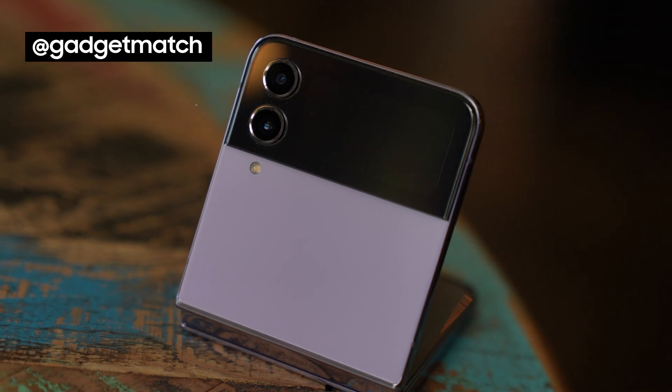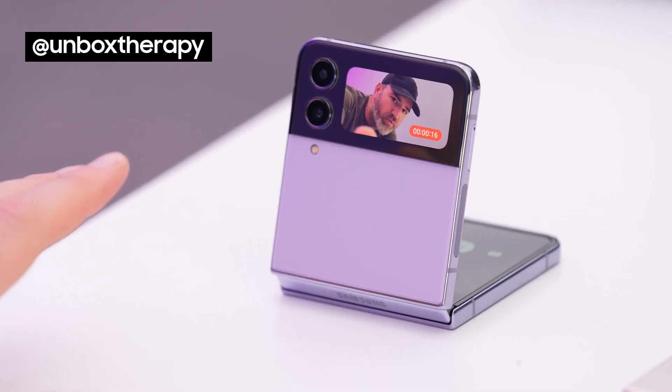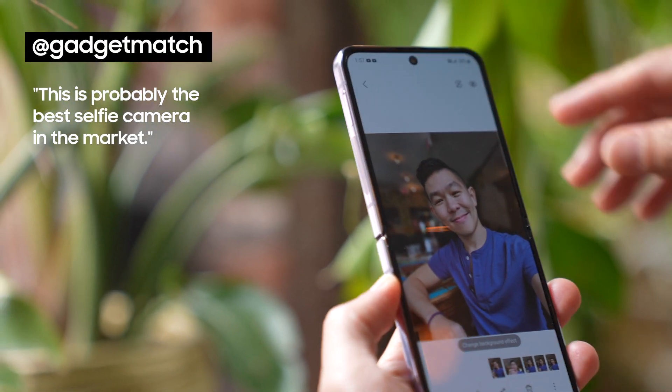With software improvements, expect better looking photos — like this one of my breakfast, where the Flip 4's photo punched up the colors more. I'm on the nice camera with a preview of what I'm recording. This is probably the best selfie camera on the market because the cover screen lets you use your main cameras for selfies.